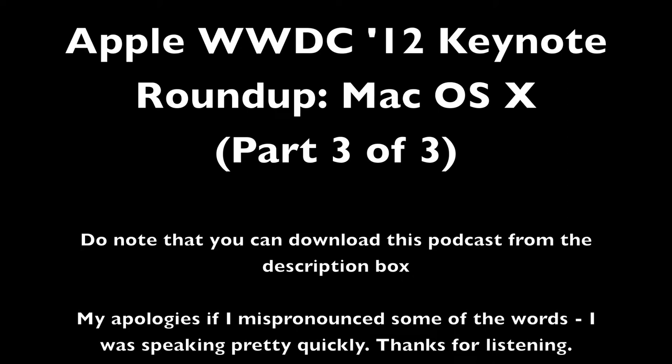Therefore it will not disturb you and it will not waste too much battery. It only works with the new MacBook Airs announced today and with the next-generation MacBook Pros. Developers will receive a final build of OS X Mountain Lion today.